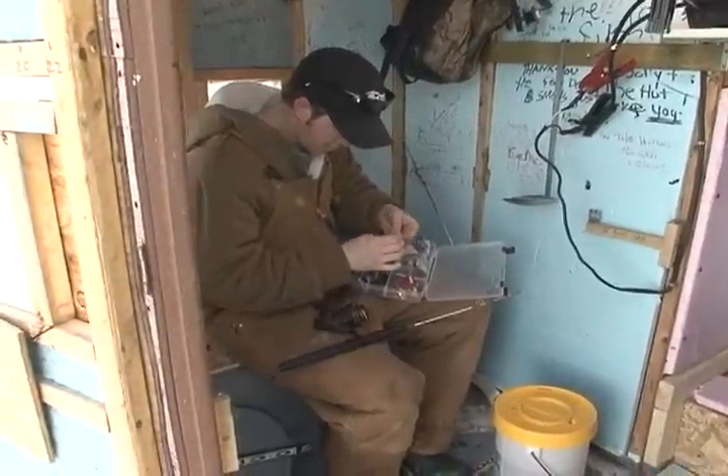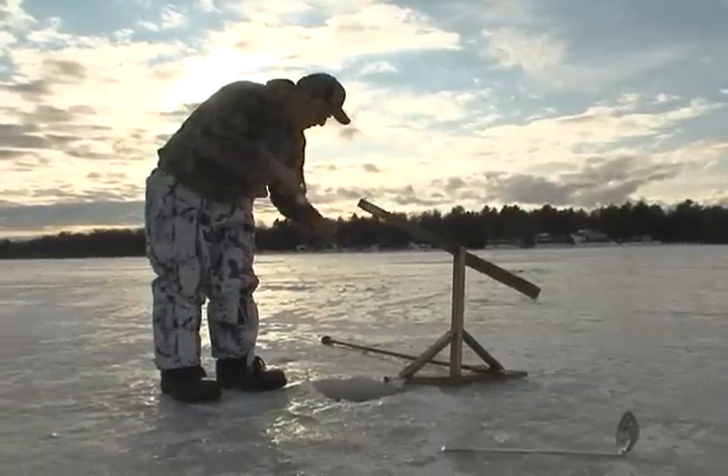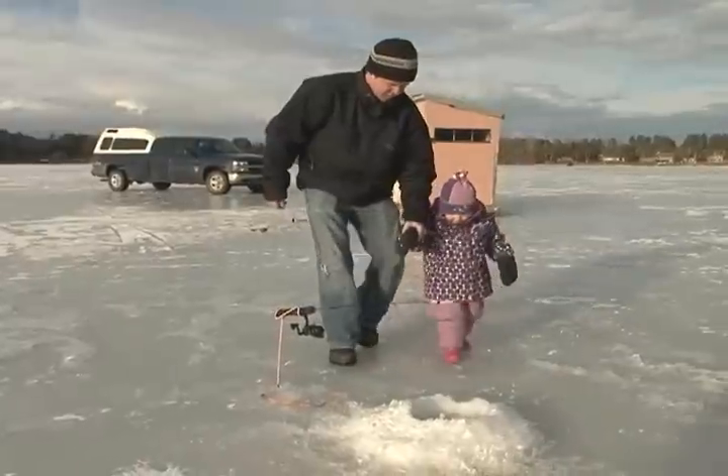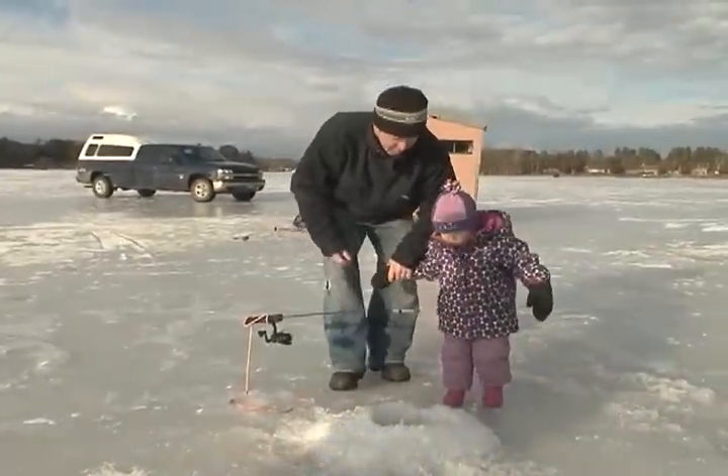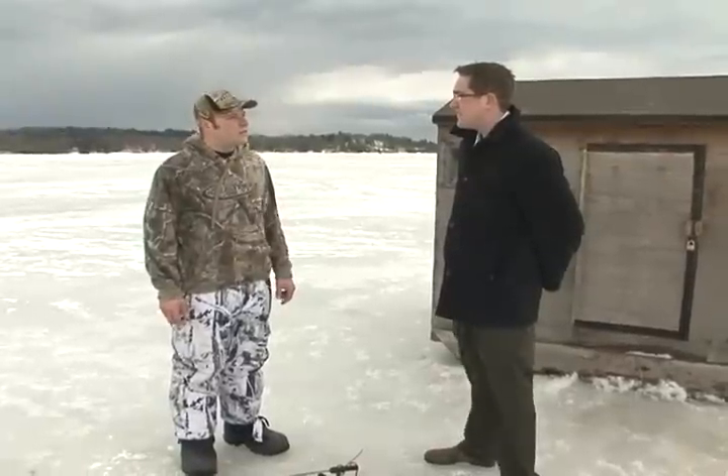Our lake, Zone 18, Stokoe Lake, you can have the huts out till the 15th of March, then they've got to be off. So it's basically the fisherman's discretion to bring it out, and then the 15th of March is when they've got to be off. You can continue fishing till the 30th, but the huts are off on the 15th.